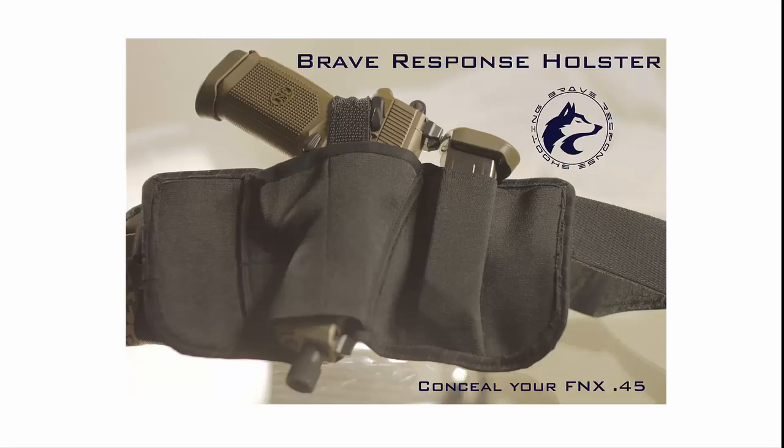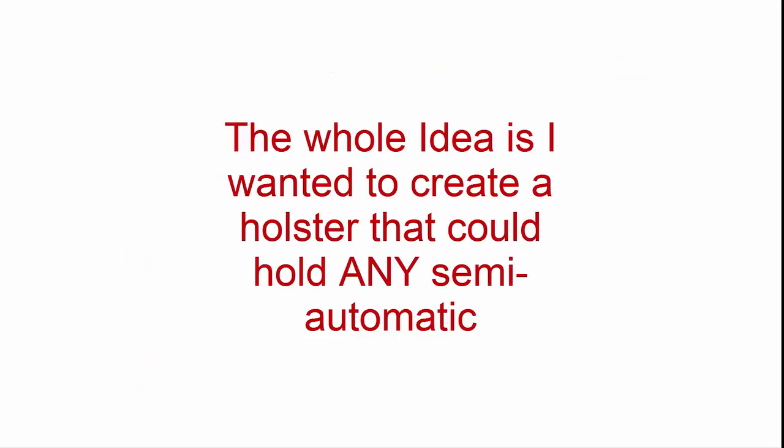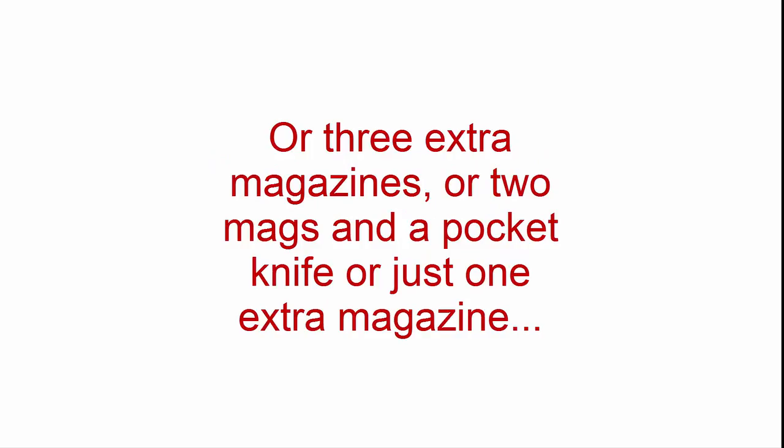Personally, I carry this configuration all day, every day — FNX Tactical 45 with 31 rounds of 45 ACP. I carry it in my gym shorts and jeans with a t-shirt. I carry it in my slacks, fully naturally tucked in with a button-up shirt. I deep conceal in my suit and tie. I even had one guy run the Spartan race with it on — he had it right there on his right hip under his running shorts. The whole idea was to create a holster that could hold any semi-automatic, plus two spare magazines and a flashlight — standard police loadout — or three extra magazines, or two mags and a pocket knife, or just one extra magazine.